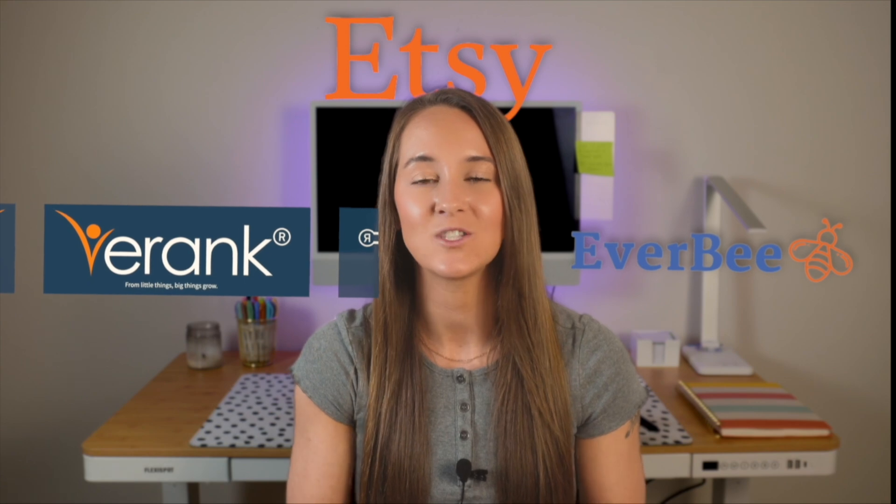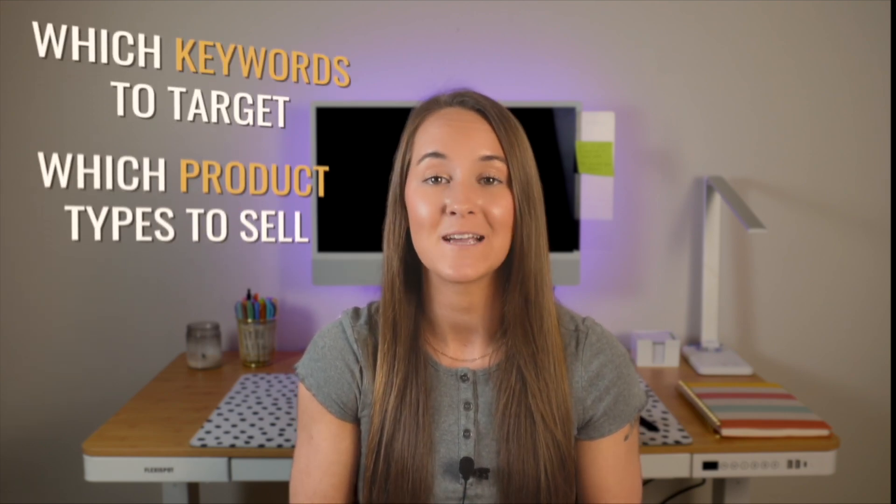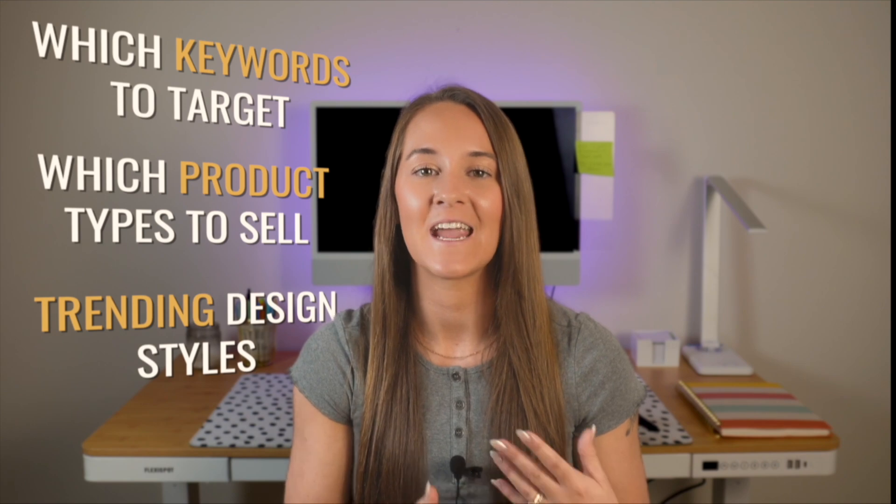The next two tools are completely optional, but I have to mention them briefly because they skyrocketed my business once I began using them — and that is eRank and Everbee. These are two specific research tools that work with Etsy to help you understand buyer data. These tools will help you to identify which keywords to target, which product types to sell, what design styles are trending, and honestly so much more. I discuss these tools in greater depth in SEO Kickstart, which is a completely free mini course I've created to break down search engine optimization and how it affects your print-on-demand business.